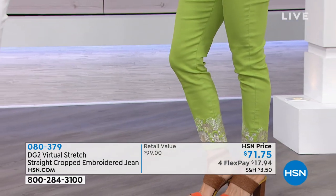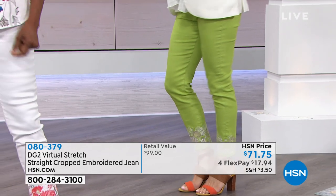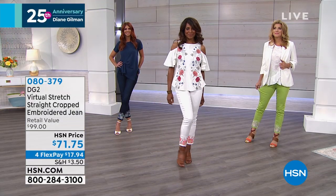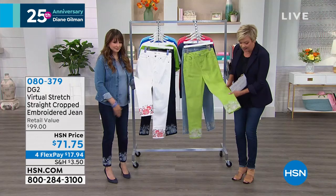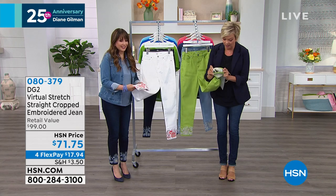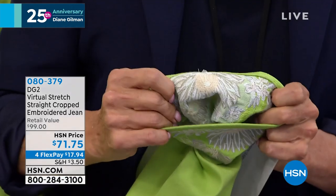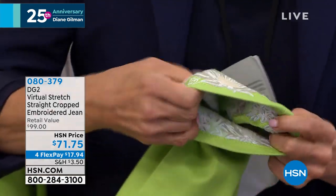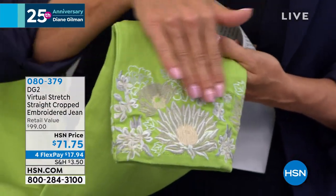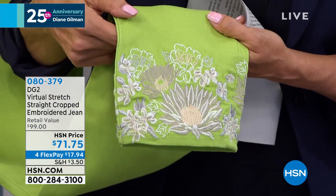Granted, these aren't $39 jeans like some of Diane's are, or $49. But when you consider the artistry, the placement, and the fact that this is not painted — this is really extensive work that goes into the delicacy of each one of those little flowers. They're so pretty, they're so well done, they're very almost dimensional.